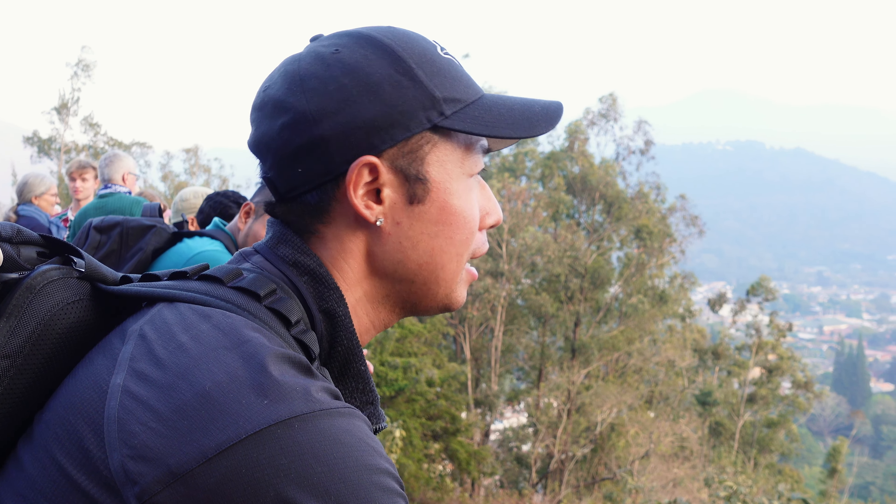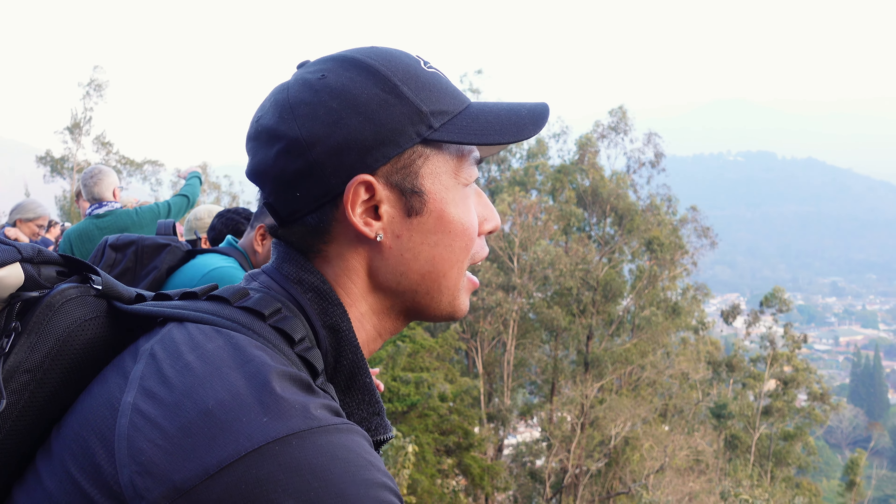The view up here is honestly super nice. It is a little bit hazy, which I think just has to do with it being dry season and there's absolutely no rain to clear it. But the haze gives it almost a dreamy effect. You can see the volcanoes popping out so beautifully just over this entire city, and I think this is just the best way to end our time in Antigua.